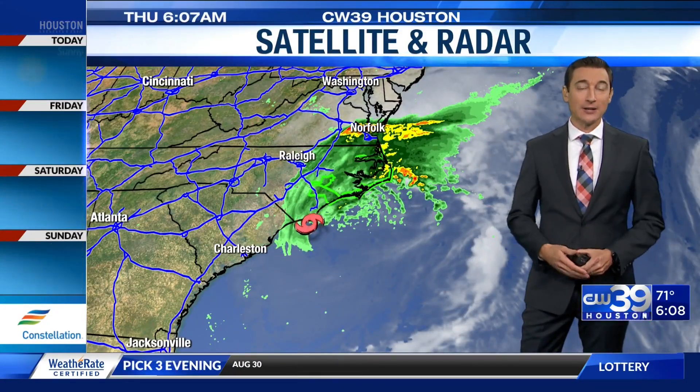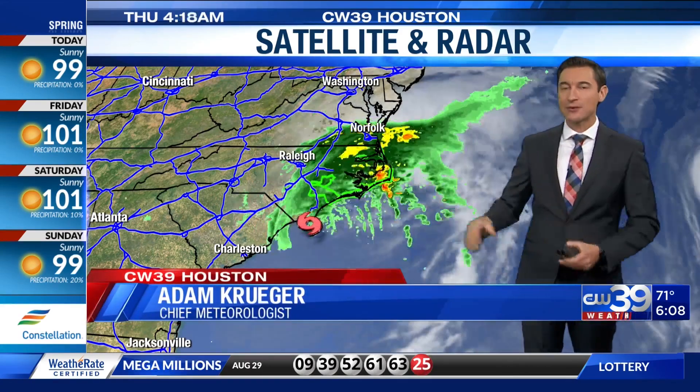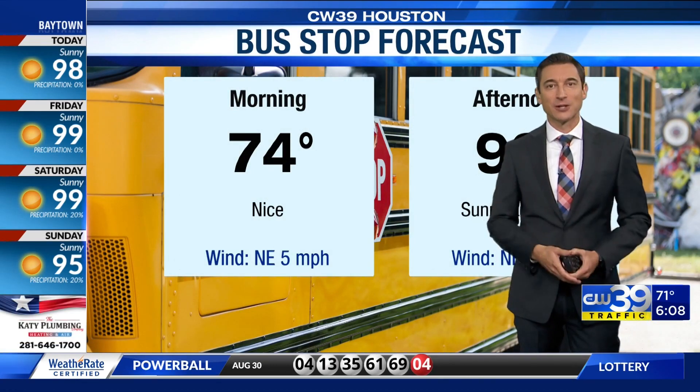Tropical Storm Dahlia is now just off the coast of North Carolina. There's a lot of rain in this area with flood warnings in a few locations. It's going to be a very wet first half of the day for North Carolina before it starts to move out into the Atlantic Ocean later today, where it will stay for several days.